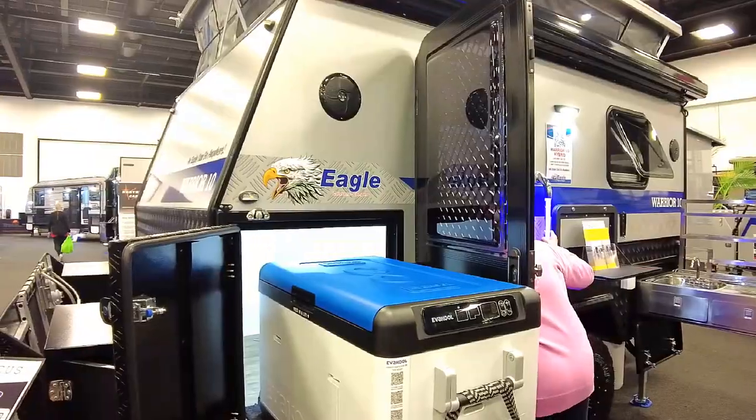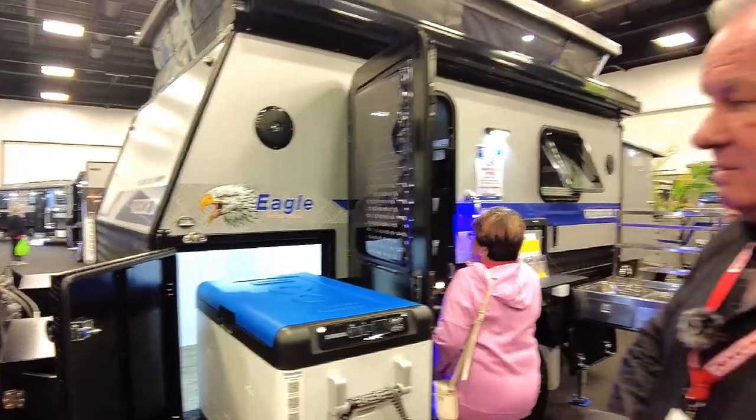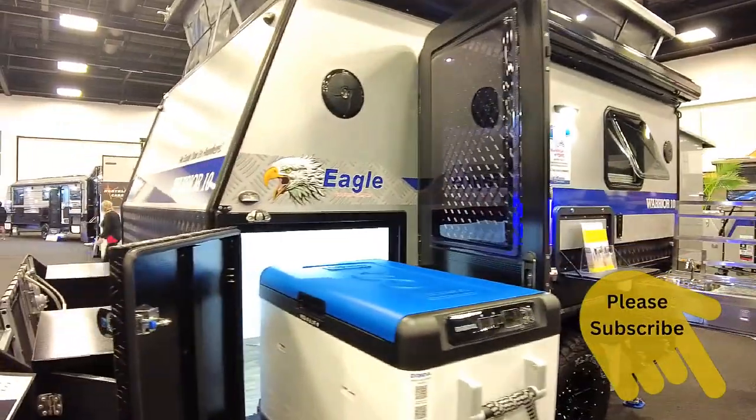Inside you've got plenty of storage in this one. Then we have a fridge box here, which comes with 200 amp hour batteries in it as well. AGMs? Yeah, good size, diesel-sized fridge in there.